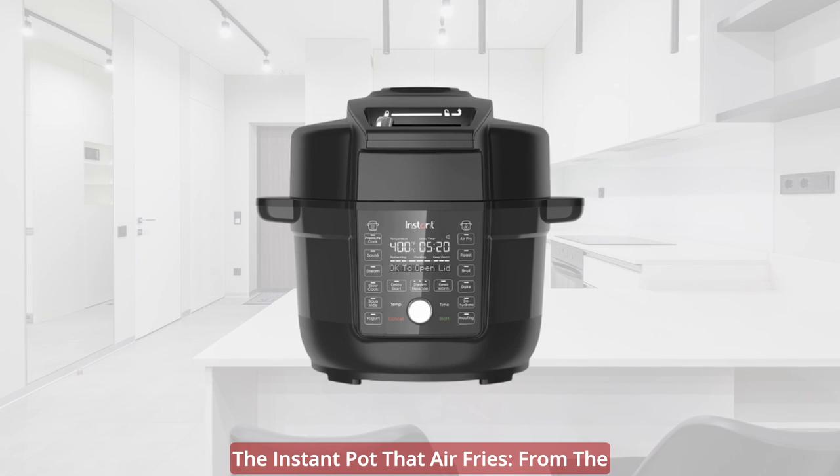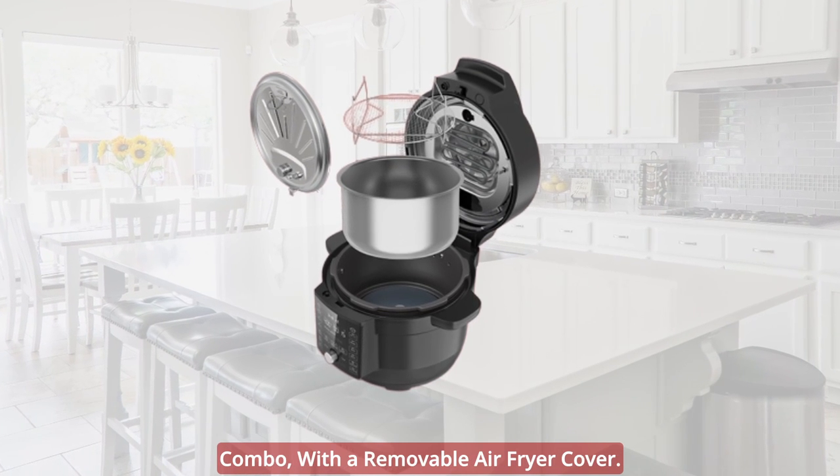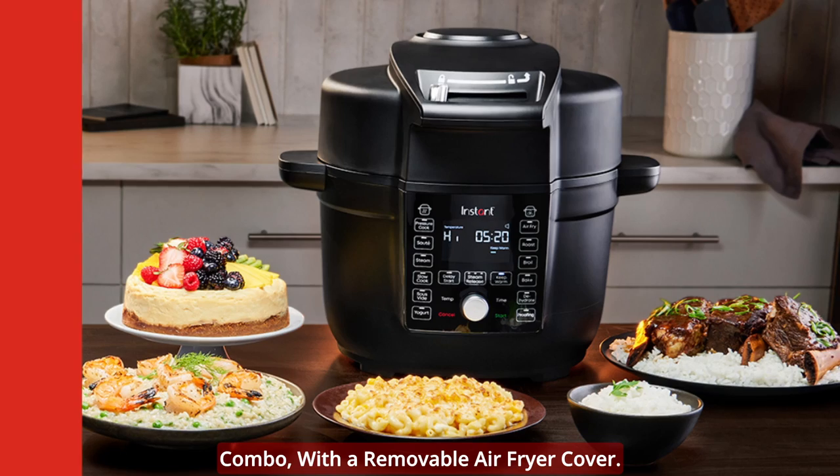The Instant Pot that air fries — from the makers of the best-selling Duo Series comes a pressure cooker and air fryer combo with a removable air fryer cover.